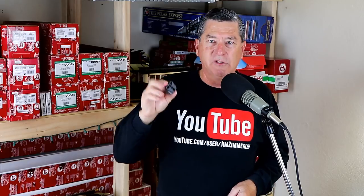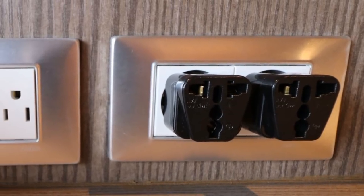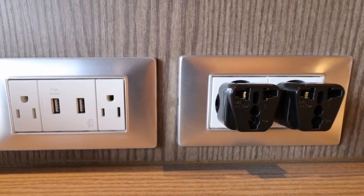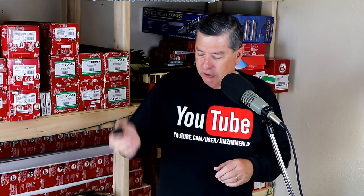Speaking of electrical things, this is a converter to convert from the European-style 220-volt outlets that a lot of cruise ships have over to the American style. Usually there's both types in the cabin. If you have one of these converters, you can convert all the European ones to American. And then with the addition of the American ones already there, you've got a whole bunch of outlets — and maybe you won't even need the six-outlet strip, depending on how many things you want to plug in.